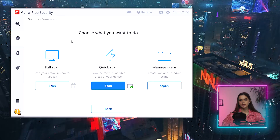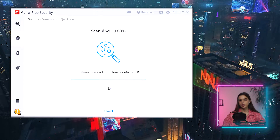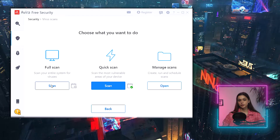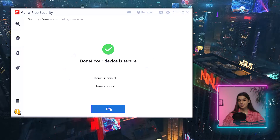I go to the security tab for a virus scan. Quick and full scans — the usual suspects. First I go with the quick scan to check the most vulnerable areas. Zero threats. Super quick. Then a full scan of the entire computer — two seconds and done. Zero threats and zero items scanned. Is this a joke of some kind?